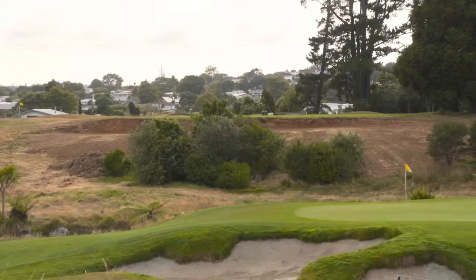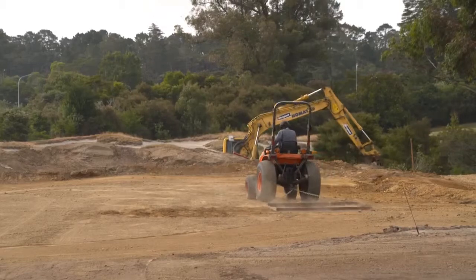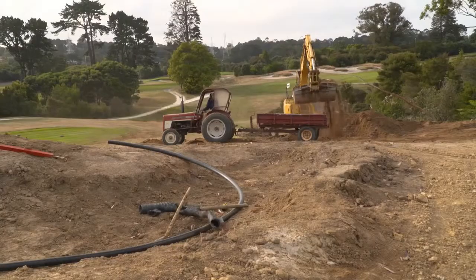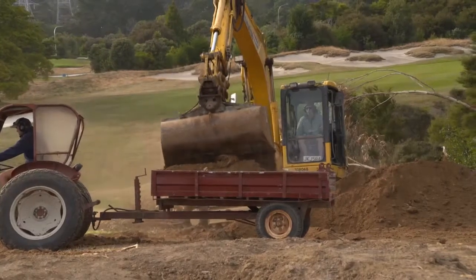In the 1990s, the club set about restoring the Titarangi course to that which McKenzie had laid out in the 1920s. And now the remoulding of a final few holes is left in the hands of McKenzie enthusiast Clyde Johnson.